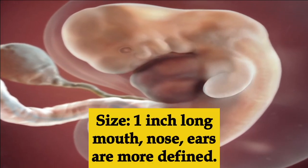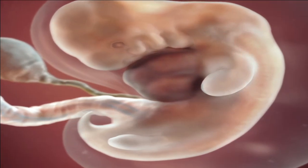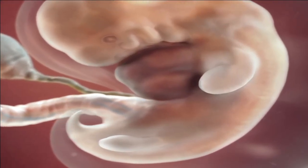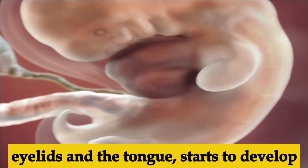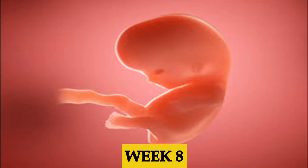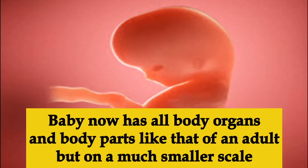Week seven, the baby is one inch long. Development of the mouth, nostrils, ears, and eyes are still in progress but more defined than the previous week. The baby's eyelids and tongue have also begun developing.